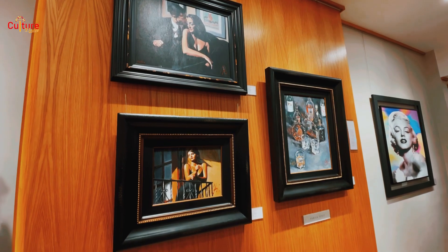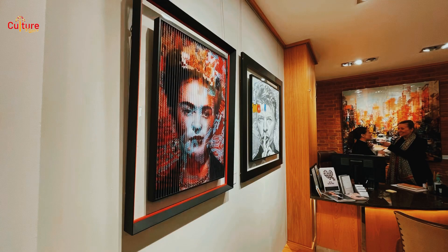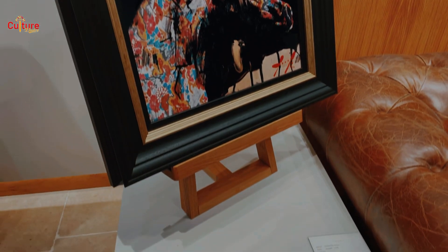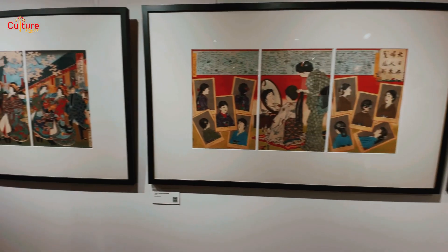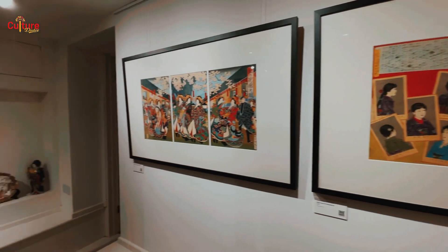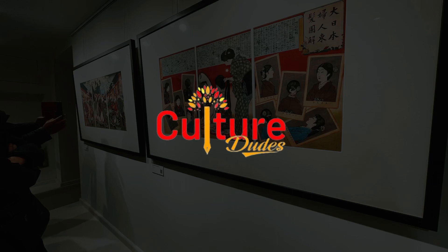Thank you for watching the video. We do hope you enjoyed watching as much as we did producing. We'd be interested to read your comments. Please tell us which paintings you liked and which ones you would have on your living room wall. Like and subscribe, and if you are in and around the Angel area, please give these galleries a visit and support the artists. And until next time, take care.